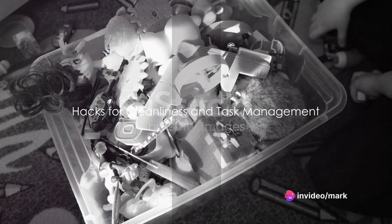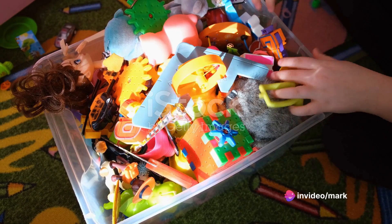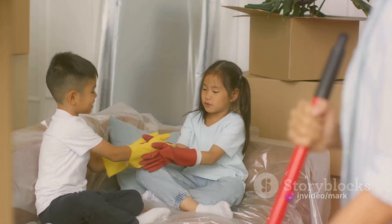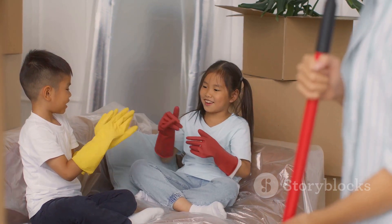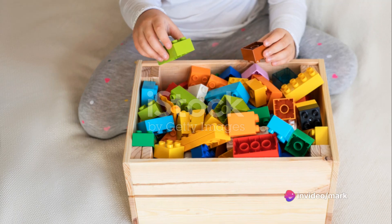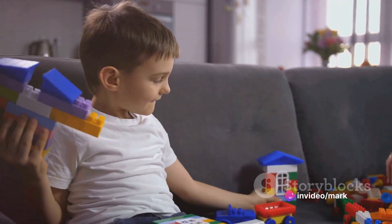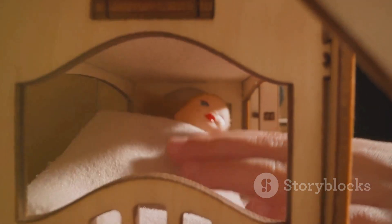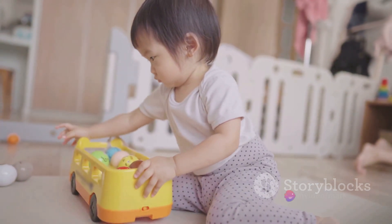Keeping clean and remembering tasks can be a challenge for children, but we have some cool hacks for that too. Let's start with cleanliness. Picture labels on storage boxes can be a game-changer. Instead of telling children to clean up their toys, they'll have a fun and easy visual guide. For instance, a box with a picture of building blocks will be the new home for all scattered blocks, and a box with a doll's picture is where all dolls will retire after playtime. It's a simple yet effective way to make cleaning up less of a chore and more of a fun activity.